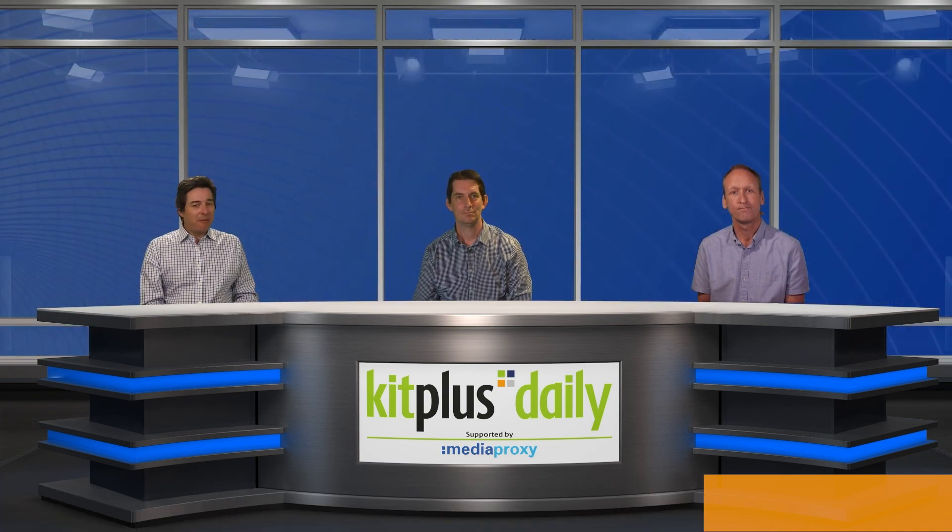Now it's time for our special guest — welcome to Todd Musgrave from Marshall Electronics. Marshall has been around for years and has always been known for their monitoring solutions, but nowadays Marshall is better known for its mini cameras. We've been announcing a few of the new releases over the last couple of weeks — tell us a little bit more about the range and anything new.